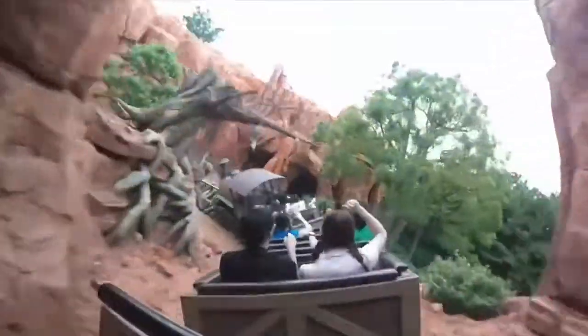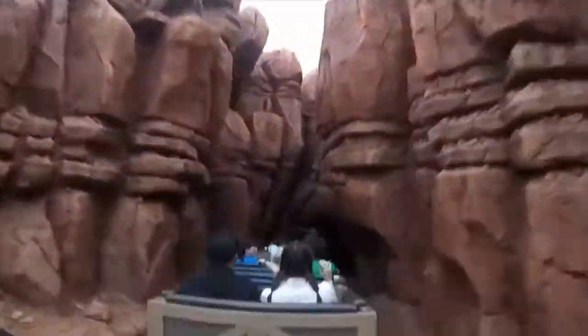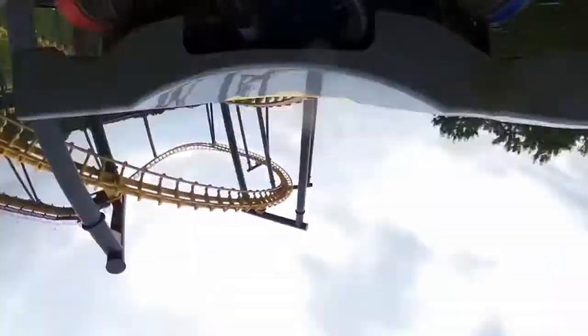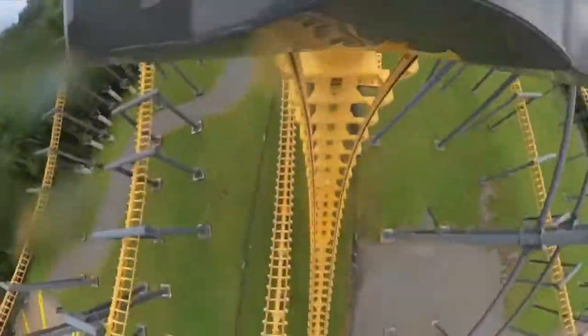For the next decade and a half, Vekoma continued doing what they had been doing. They pumped out their usual portfolio with only a few minor innovations like the Invertigo, the Giant Inverted Boomerang, as well as some Disney coasters. One big risk Vekoma did take was that of the Flying Dutchman model, a predecessor to the more popular B&M flying coaster. The Flying Dutchman never really took off — although it was good innovation, it was poorly executed, just like the rest of Vekoma's projects at the time.